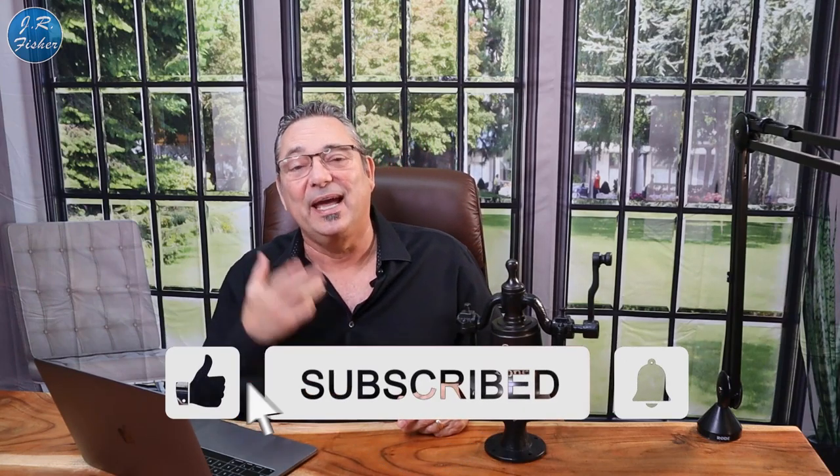Don't forget to subscribe to the channel and ring the bell. Once you subscribe, click the bell and turn on all notifications — that way you'll be notified every time I post a new video so you don't have to come check my channel. It saves you some time. Now let's jump right into this.